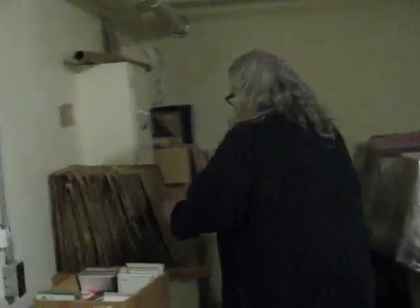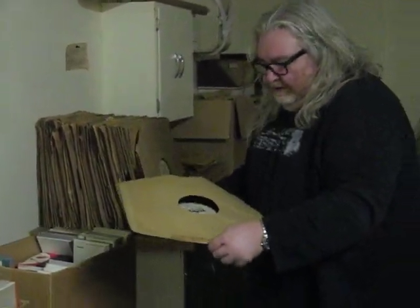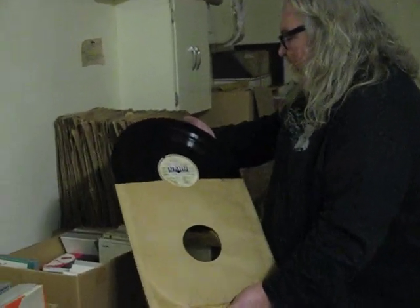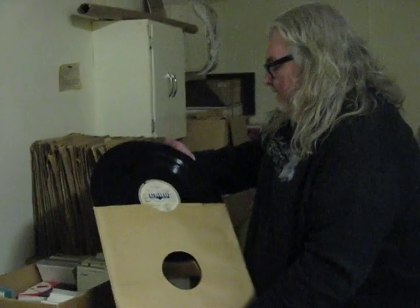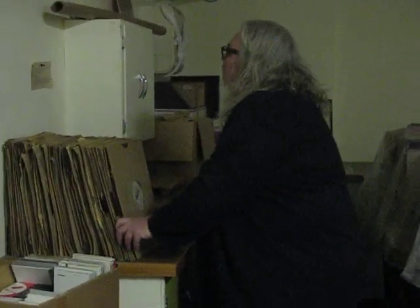We can look over here, for example, at some of these records — look at the size of these things, these old records. They can't see it on the radio as we're talking, but we'll have a video of it. Dated 1949 — those are electrical transcriptions. They used to be used where we would now use tape to record a program.